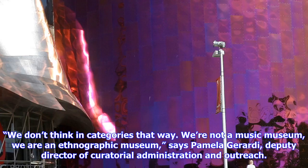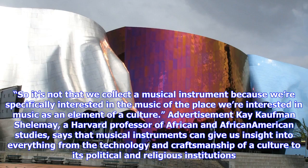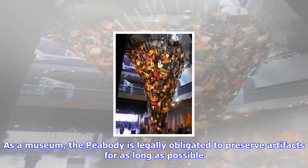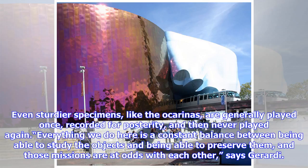It's an impressive collection, one which Harvard Professor of Latin American Studies David Carrasco attributes to the centripetal power of the Peabody to magnetize and attract such items. The exhibit is somewhat anomalous for the Peabody — the museum displays less than 0.5% of its artifacts, and though it's amassed more than 2,000 musical instruments, they are not considered a major priority. We don't think in categories that way. We're not a music museum, we are an ethnographic museum, says Pamela Girardi, Deputy Director of Curatorial Administration and Outreach. So it's not that we collect a musical instrument because we're specifically interested in the music of the place — we're interested in music as an element of a culture.